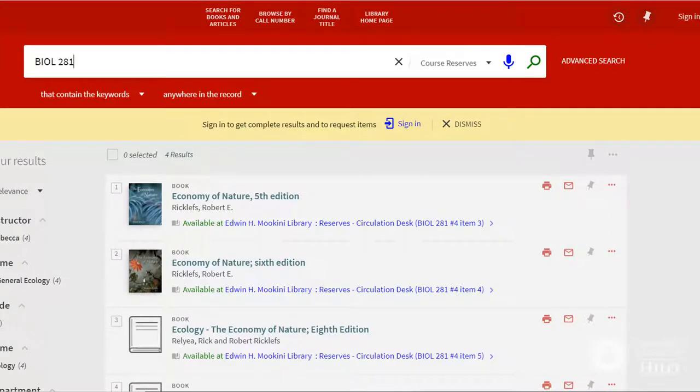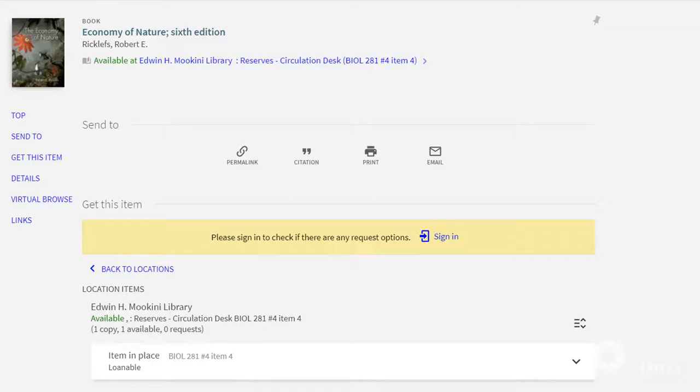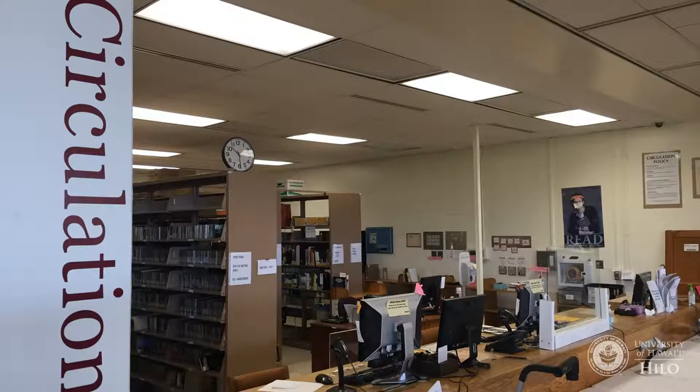Find the item you want and select the title. If the item is not checked out, write down the call number and go to the Circulation Desk to pick up the reserve item.